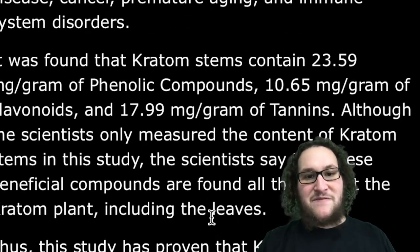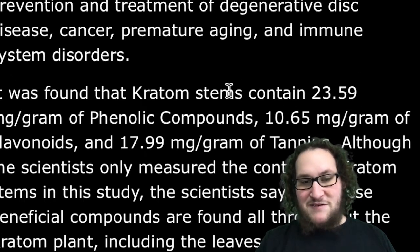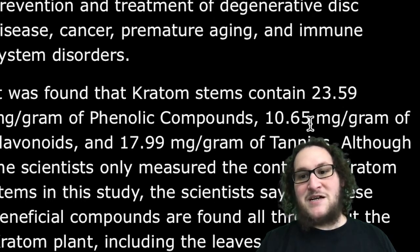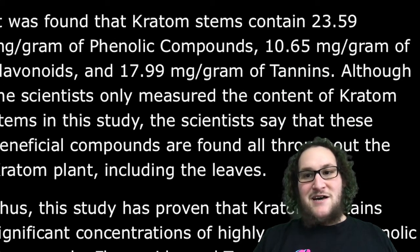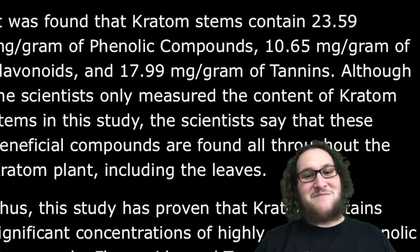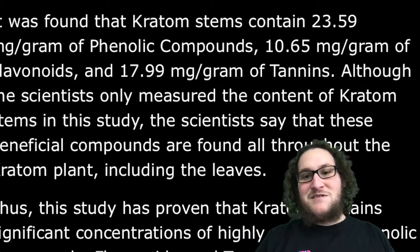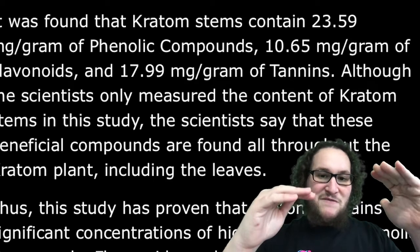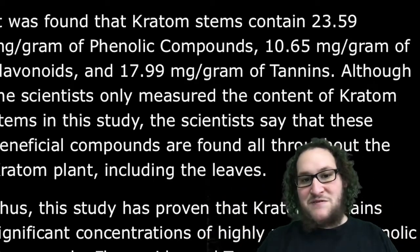So there are hundreds of active ingredients in kratom. Here are some numbers — they found in a kratom stem: a significant amount — like 24 milligrams per gram of phenolic compounds, 11 milligrams per gram of flavonoids, and 18 milligrams per gram of tannins. This video is about how kratom works and what active compounds make it work. With each one of these hundreds of compounds, scientific studies need to be done to see how they work. Just like with alkaloids, if you have certain levels varying, that totally changes the effects and benefits — same with the flavonoids, tannins, and phenolic compounds.